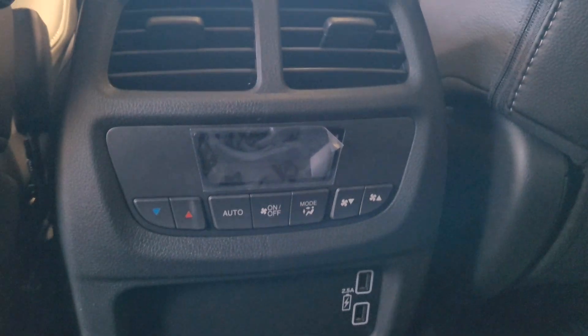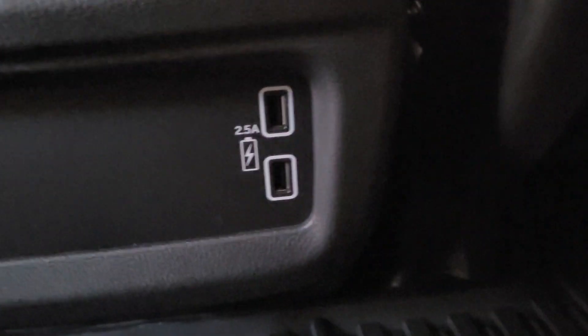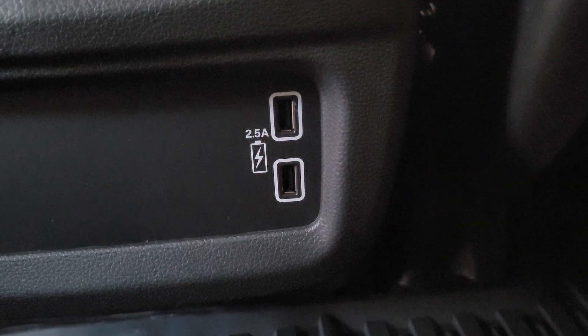Your backseat passengers have their own vents, their own climate control, and their own charging ports for mobile devices — that's 2.5 amps, so everything should charge quickly. They also have seat backs with a smartphone pocket right here so they can rest their phones easily. There are also sunscreens built right into the door frame.